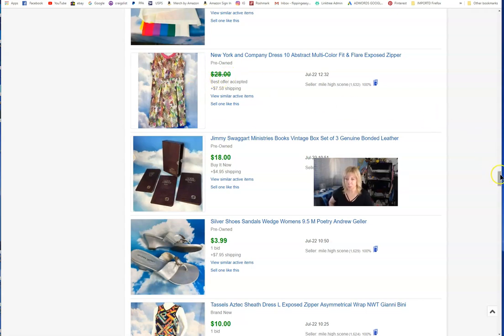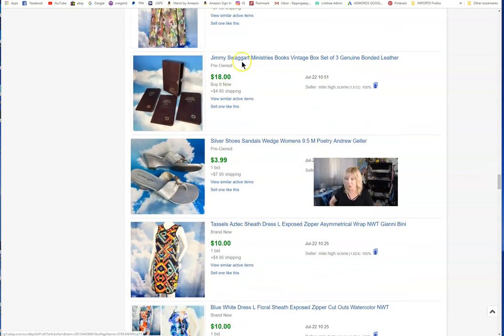Jimmy Swaggart — I'm not entirely sure why I bought and sold that, but I figured someone would want it. He's a controversial televangelist along with Jim Bakker and the Haggard guy. I thought somebody would want that for some reason, and sure enough someone did.